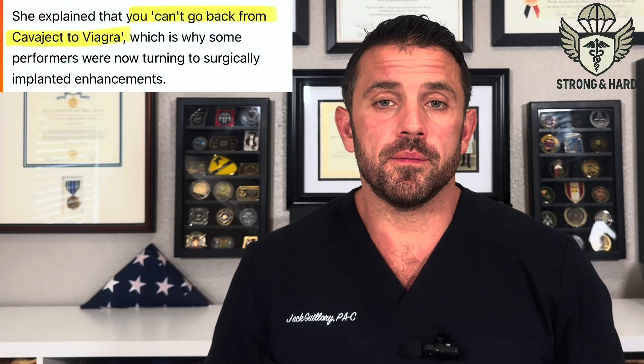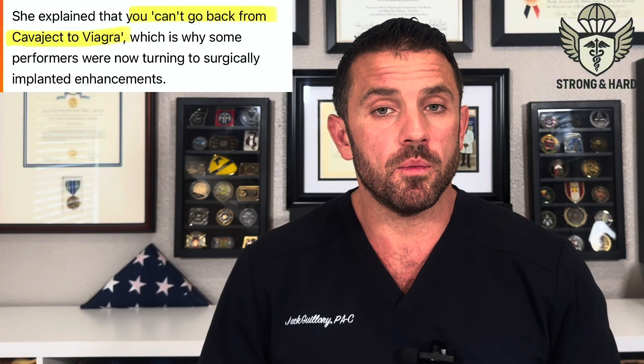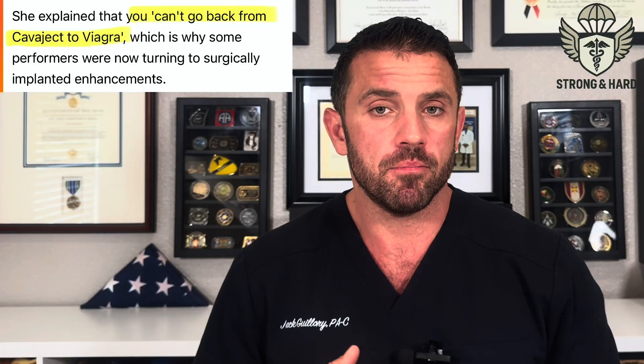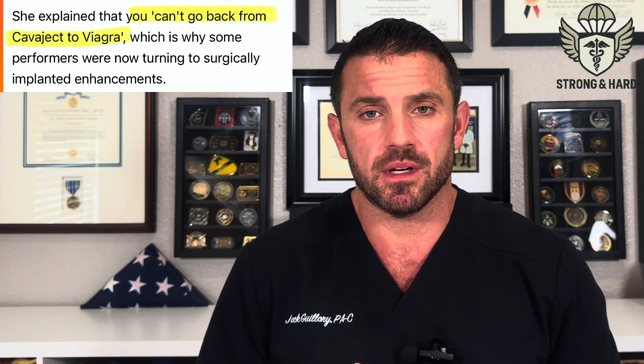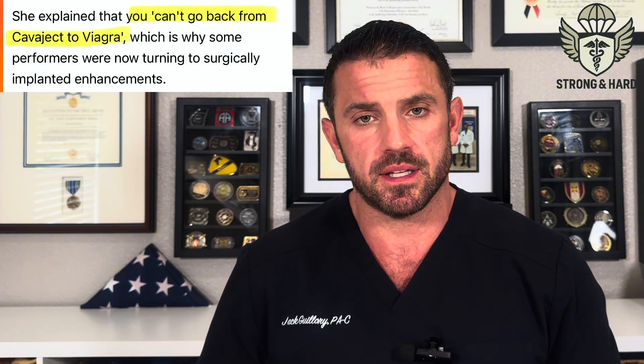So no, injections don't wear out your penis, but they may stop working over time, and if used incorrectly, they can cause damage that may require an implant. When used correctly, they're very effective and safe. The article also claims you can't go from intracavernosal injections back to PDE-5 inhibitor pills like Viagra and Cialis — that's also not true. Most men using injections have already stopped responding to pills, but if a man was still responsive to pills and uses an injection, he'll still be responsive to pills afterward, unless some other health condition is causing worsening erectile dysfunction.